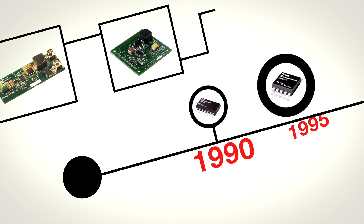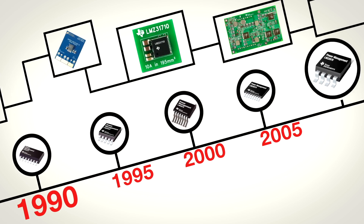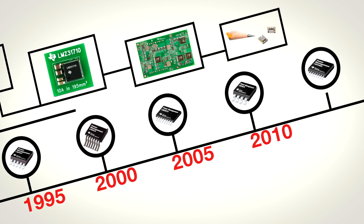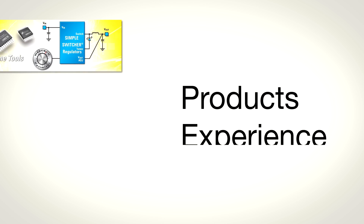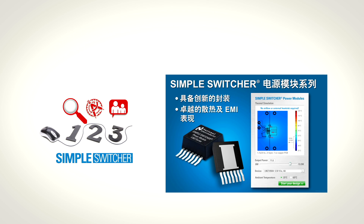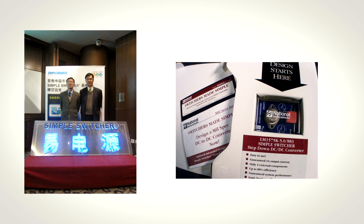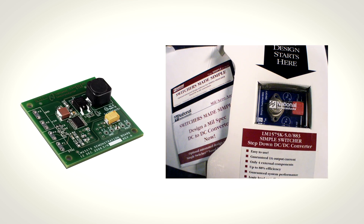Since 1990, more and more design engineers all over the world have learned that Simple Switcher products make designing power supply solutions easier. With more products, experience, and longevity in the field of easy-to-use DC-to-DC conversion, today's Simple Switcher product portfolio from Texas Instruments gives you the benefit of 25 years of experience in design made easy.